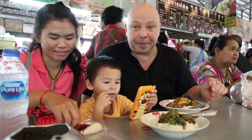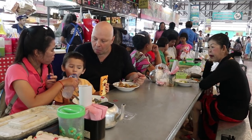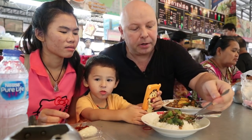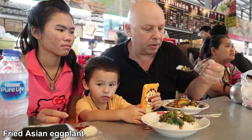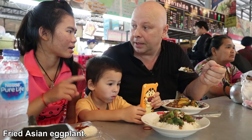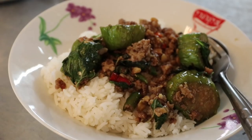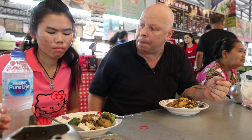Very local breakfast this morning — nice and cozy mixing it with the locals here. I'm going to try my breakfast first. What was this — some sort of kaprao? Big eggplant, long one. Yeah, it's good, quite spicy.